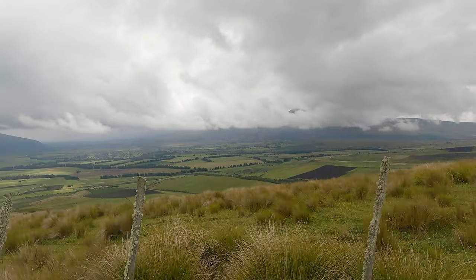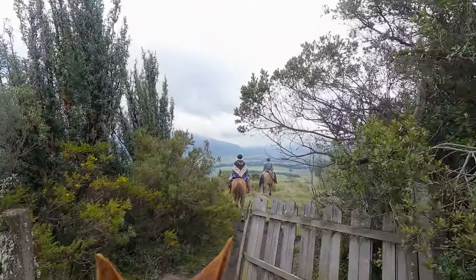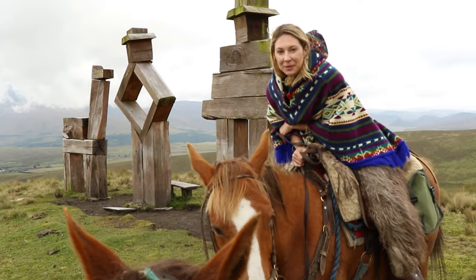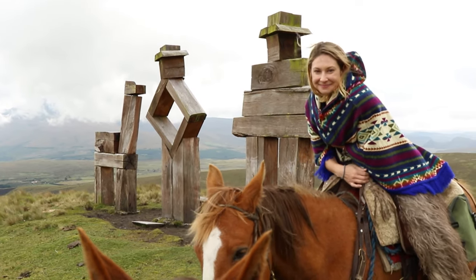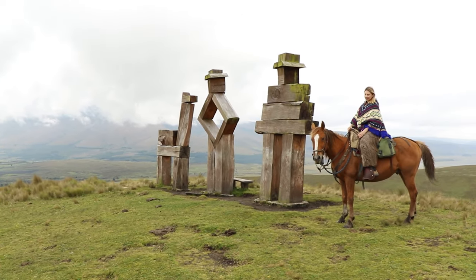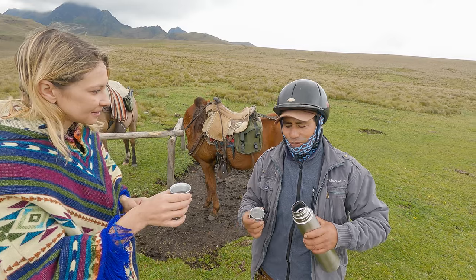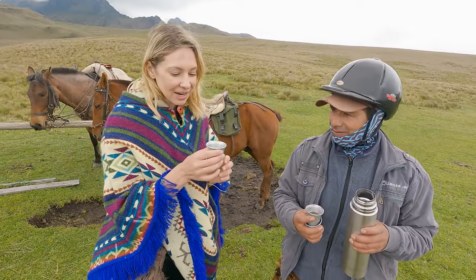There are hundreds of acres to explore and so much green — it's just a phenomenally beautiful area. My guide also took us out to the Guardians of Cotopaxi, a wooden monument embodying the chagra and the llamas of the land. There is a llama, a man, and a woman — they represent the mountain.